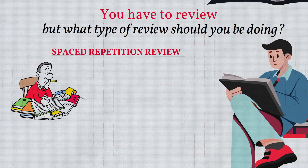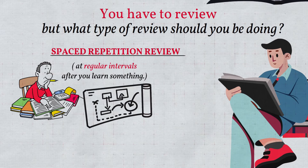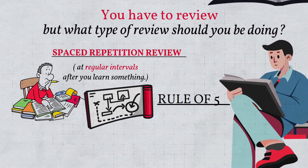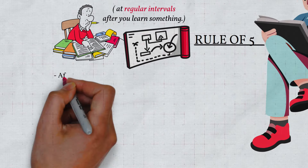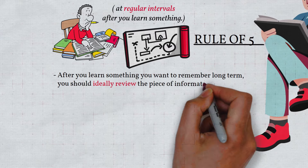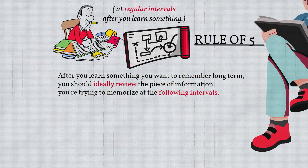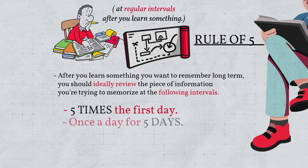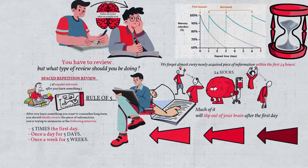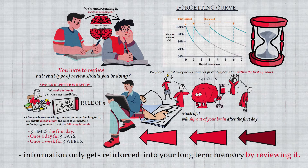The solution is spaced repetition review. You review what you've learned at regular intervals after learning it. The strategy I recommend is the rule of five: after you learn something you want to remember long term, review it five times the first day, once a day for five days, then once a week for five weeks. After that, you're good to go. Remember, information only gets reinforced into your long-term memory by reviewing it.